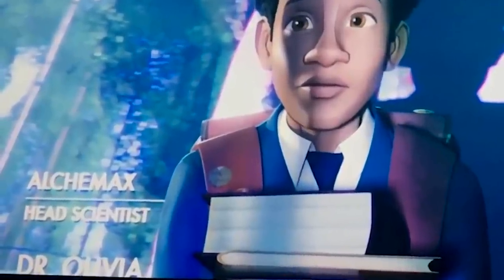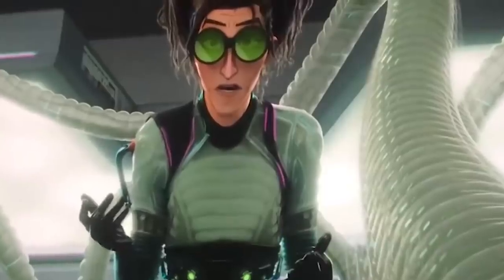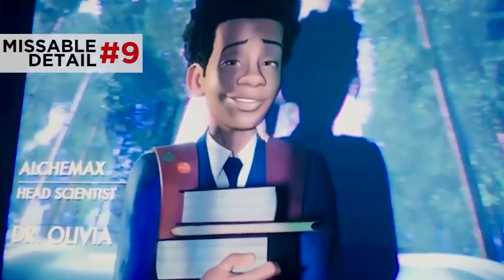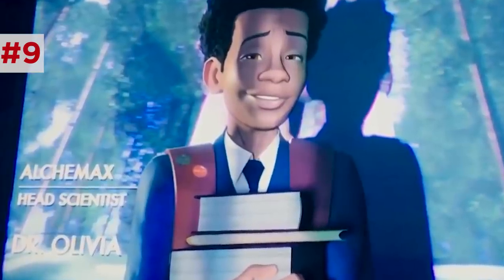There's a very interesting detail hidden in the physics class. They watch a video from the Alchemax Corporation featuring head scientist Olivia. We later learn her name is Olivia Octavius — this movie's version of Doc Ock. But this early moment foreshadows the reveal: notice how Miles stands directly in front of her last name, hinting she's important. Also, the number eight shows up constantly around Olivia — even right here, her glasses frames are octagons.